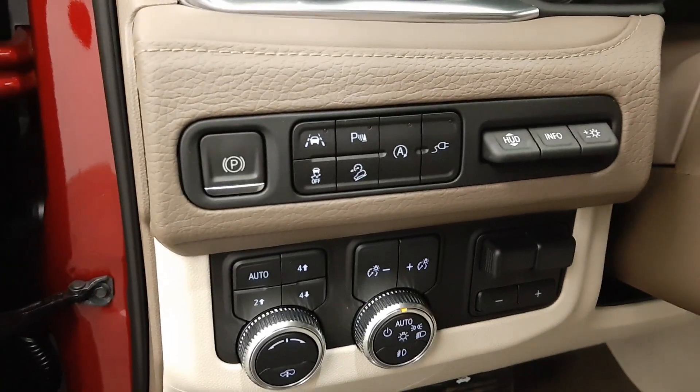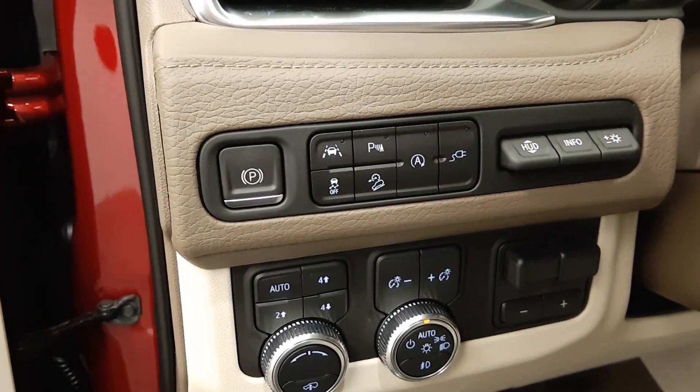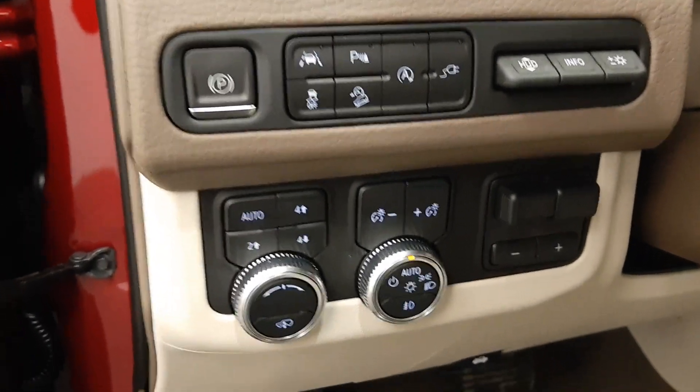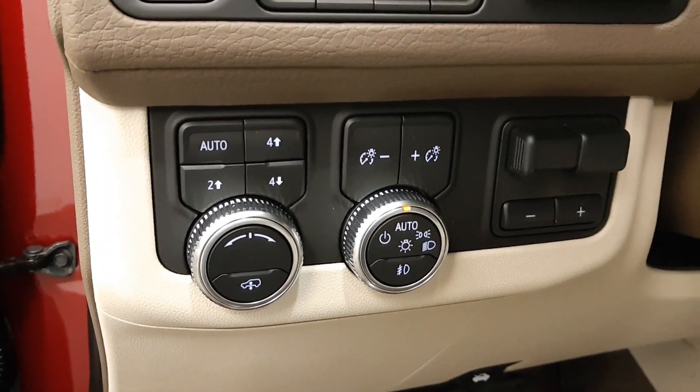Safety and driver controls include an electronic park brake, lane departure warning, parking assist controls, traction control, hill descent controls, automatic start-stop, auxiliary controls, heads-up display, and four-wheel drive controls.